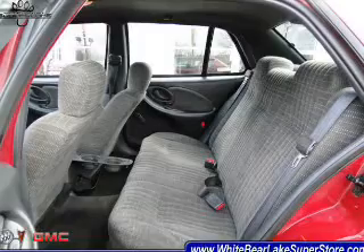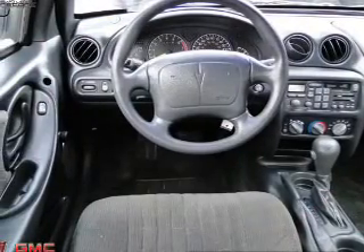Power door locks, cruise control, and AM-FM stereo. Power steering, air conditioning.